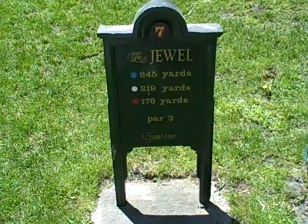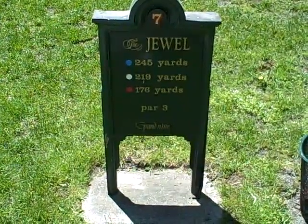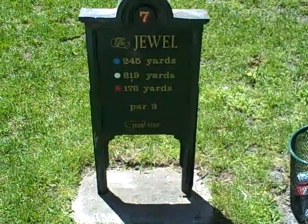We want to show you the signature hole on the Jewel, the bottom nine at Grand Hotel Golf Course. And from the whites, it's 219 yards.